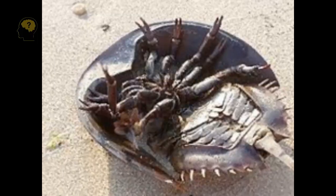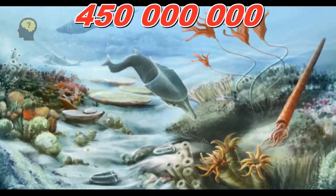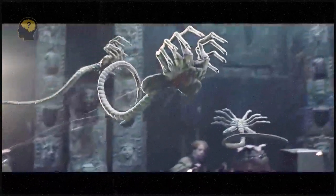They have 10 eyes, 6 pairs of legs, have lived on Earth for over 450 million years, and their pale blue blood saves lives and costs $15,000 per litre. And this is not a fantasy creature from a Hollywood movie.